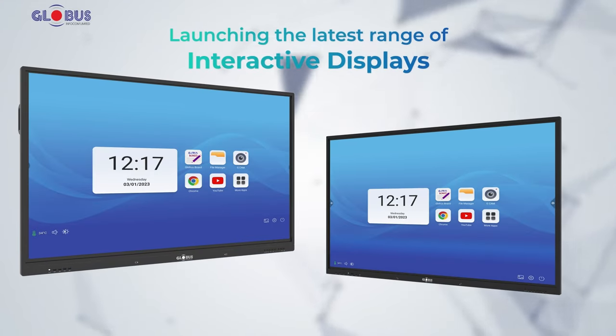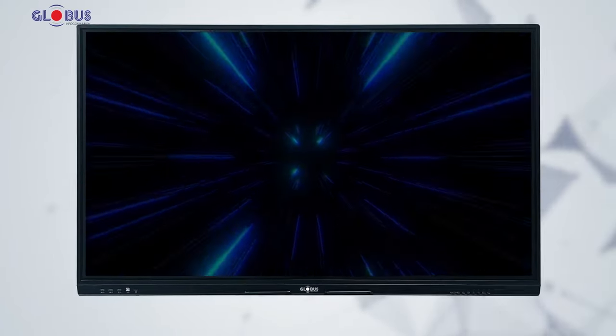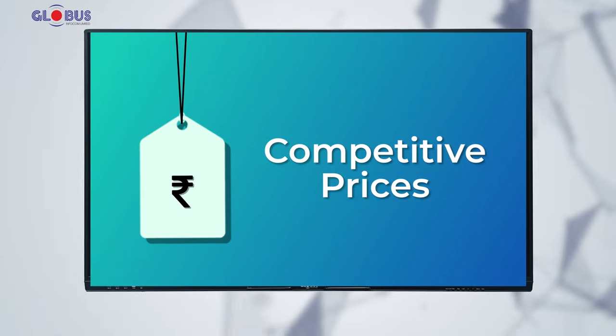Introducing our latest range, designed to create a truly transformative learning experience. The new launch of our interactive displays comes with unique and ahead-of-time features and is offered at a competitive price.